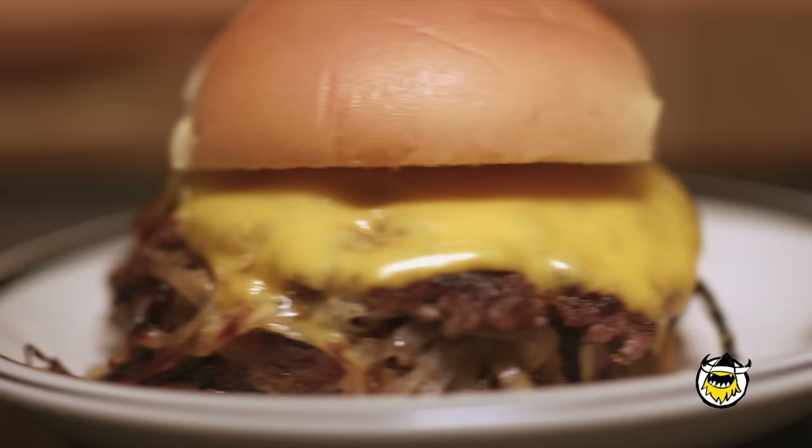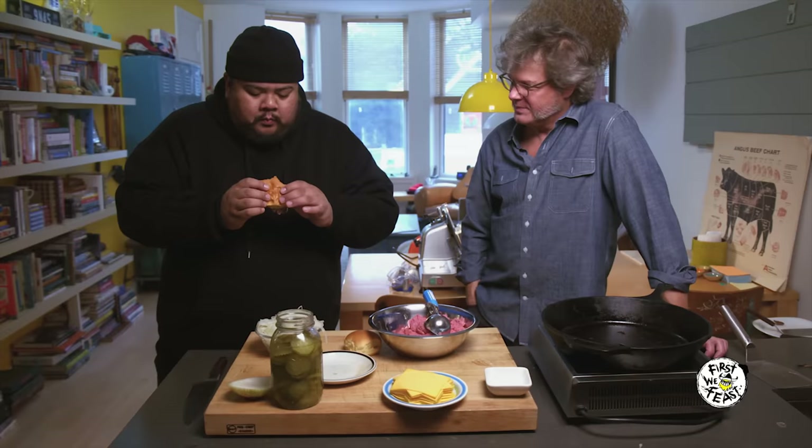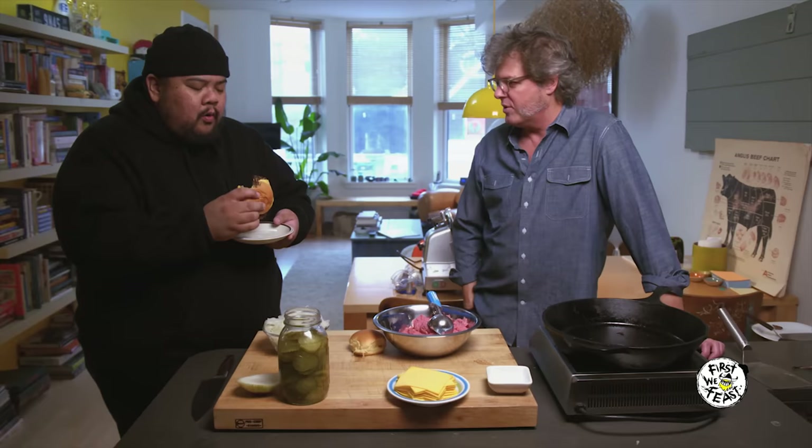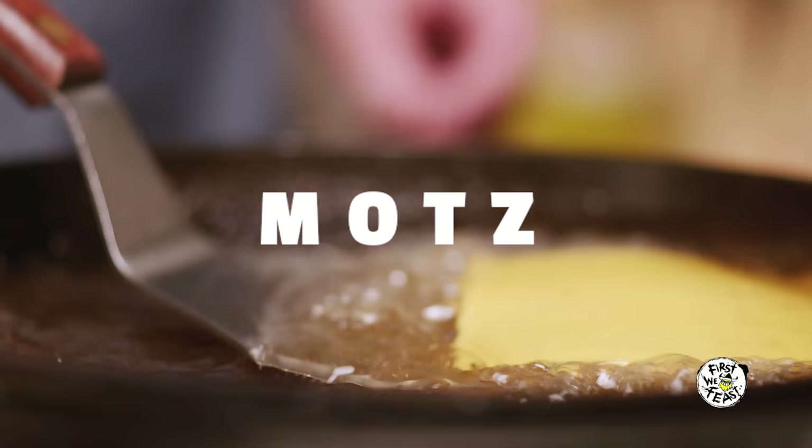You're biting into history there. It's a very important part of American hamburgers — it's like ugly beautiful. The sum is greater than its parts. Oklahoma knows what they're doing. The value of appreciating a regional burger like this is that you get to go back in time and experience what somebody may have experienced a hundred years ago.